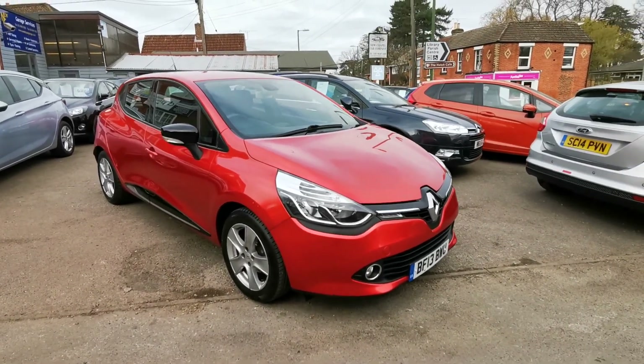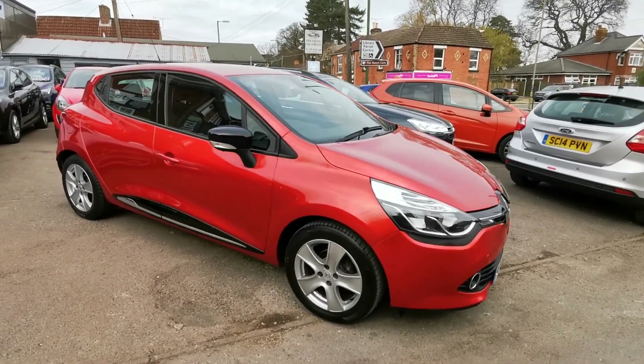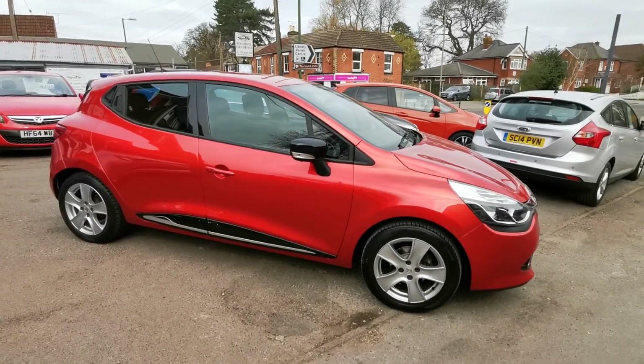Hello, welcome to New Chapel Car Company, based in the heart of the village of West End on the outskirts of Southampton. We've been established here since 1988 and continue to be family owned and run.